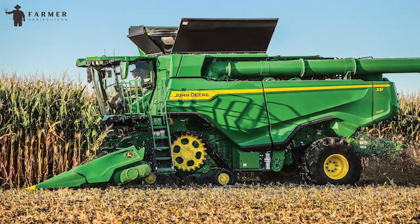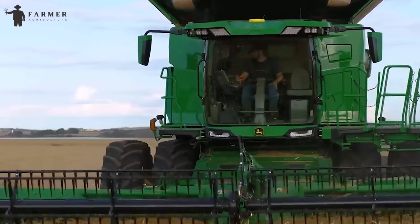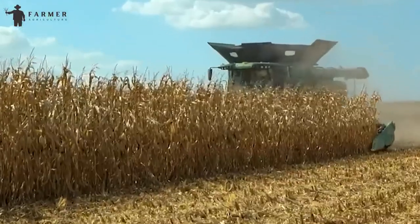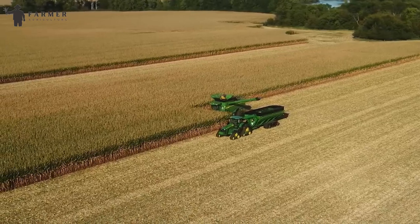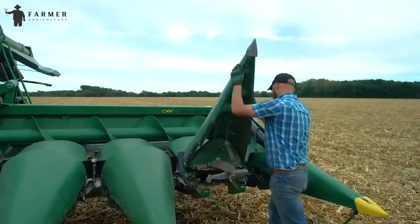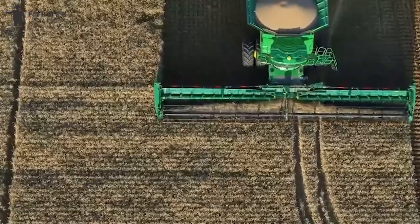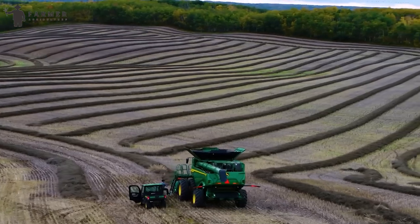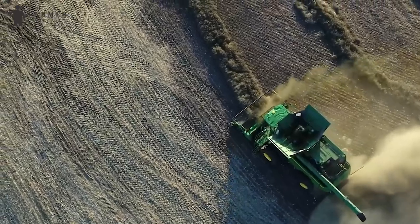John Deere X-Series combines represent a significant advancement in agriculture, particularly in the harvesting process. These state-of-the-art combines are designed to enhance efficiency, productivity, and precision in the field. Equipped with cutting-edge technology, the X-Series combines feature advanced harvesting capabilities ensuring optimal crop yield. The integration of features like the Combine Advisor™ and Activision™ cameras enables farmers to make real-time, data-driven decisions for improved performance. The automation and connectivity offered by these combines streamline operations, allowing farmers to cover more ground in less time. The X-Series also prioritizes grain quality with S-700 technology that optimizes the cleaning system.